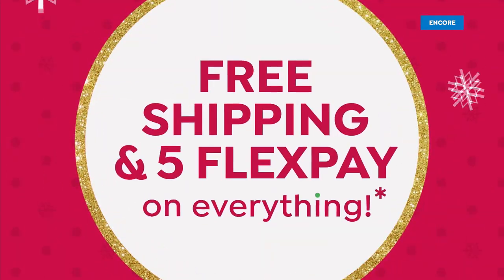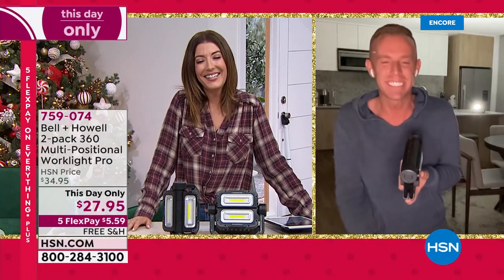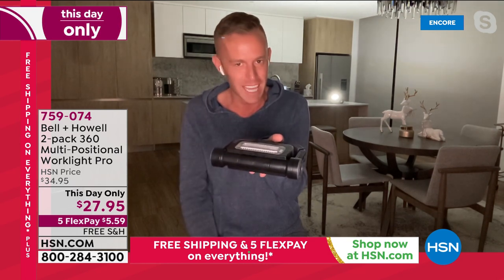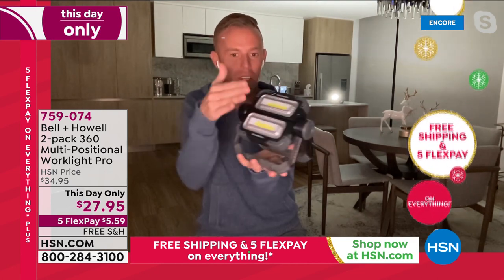Chad Allen is here. He's happy to be here with Bell & Howell tonight — a legacy company that's been around over 114 years, bringing problem-solving solutions. He's holding the light right now — it folds down flat, you can put it in a drawer, glove box, purse, or luggage. There's a button on the side that turns it on. You can fold it all open — it's multi-positional, with an infinite amount of positions. It has a built-in stand so you can position it any way you want: all flat pointing directly where you want, or split the light and separate it all the way around.